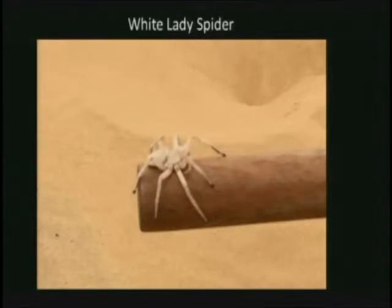Common prey for the white lady spider includes the sand gecko, beetles, and even other white lady spiders. The male of this species covers long distances at night in search of mates. When they find where a mate might be, they start to tap a little song with their feet on the sand. If the female white lady spider likes what she hears, she'll come up out of her burrow and mate. If she doesn't like what she hears, she'll come up out of her burrow and have the male for dinner.